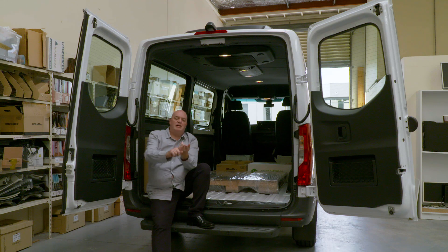When it comes down to it, we've got a very comfortable, very safe, very technological, and very versatile van. Really, what more do you want in a van?